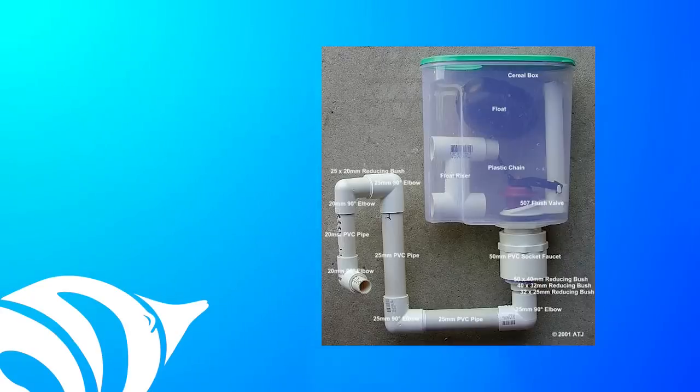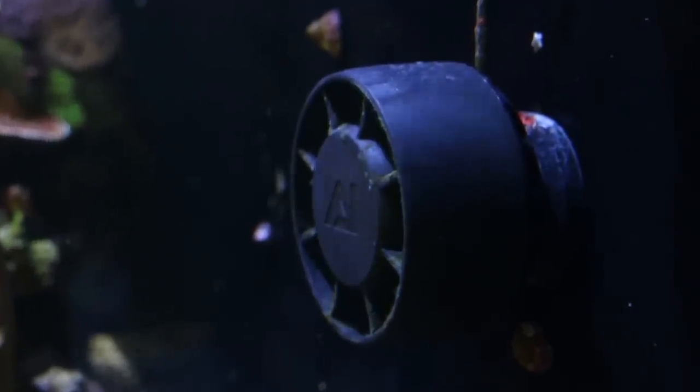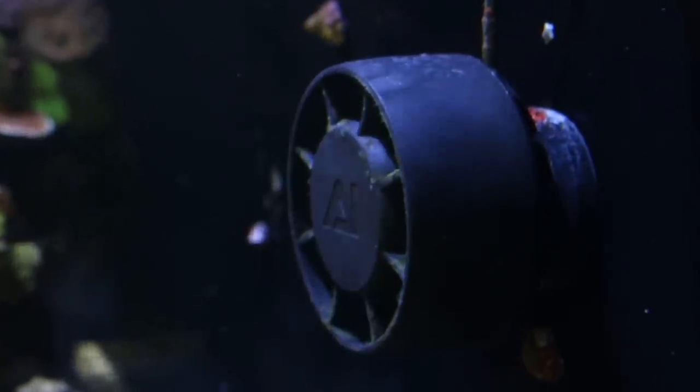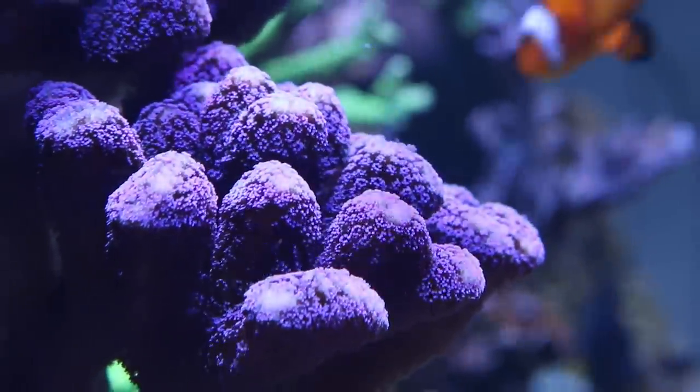Wave makers and flow pumps do more than make corals sway like they do on a reef. Water flow is an integral part of coral biology and necessary for keeping corals in captivity. We no longer need to build our own surge device to have great flow for our corals. Today we have an array of purpose-built water pumps, many with tide and wave mimicking functions built right in. No matter what size of reef you have, there's a flow pump for you. We hope you found this information helpful — if you did, let us know by clicking the like button below and feel free to share it with your friends. Until next time, take care and happy reef keeping.